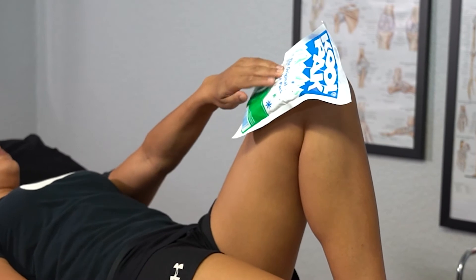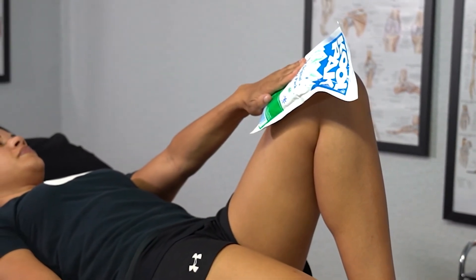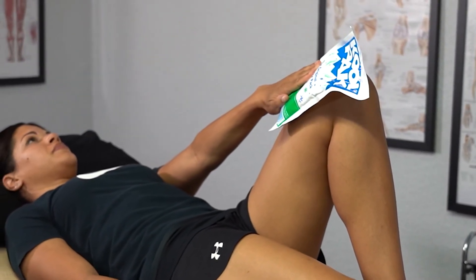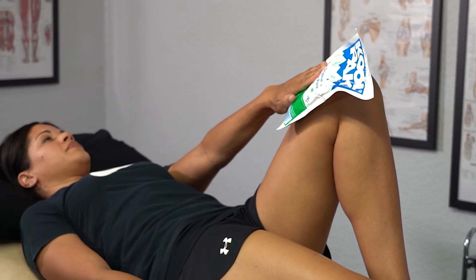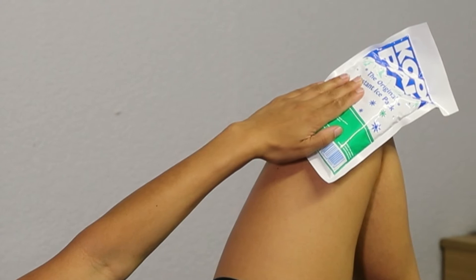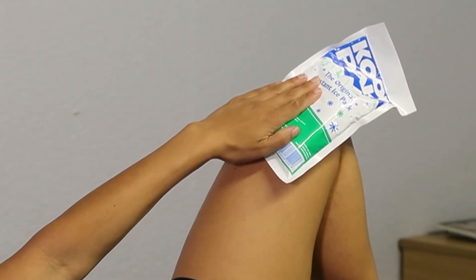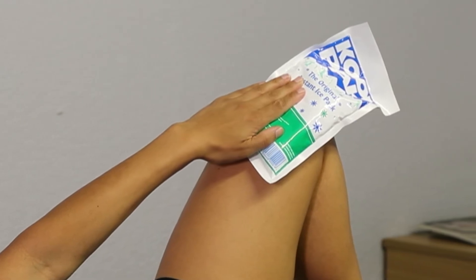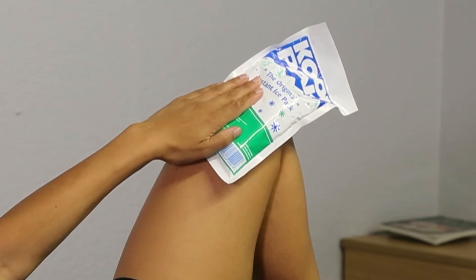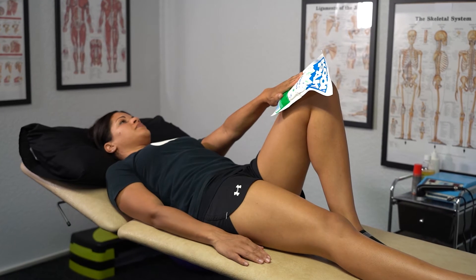With inflammation, when we put an ice pack — as we've got here, for example — or some ice cubes in a bag, or whatever you choose to use, the whole idea is that when you put ice on, it causes vasoconstriction of the blood vessels, meaning they get smaller. That obviously decreases the amount of blood to the area, decreases the swelling, and decreases the conduction rate of the nerves in the area, so it helps with pain modulation.